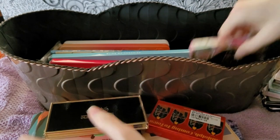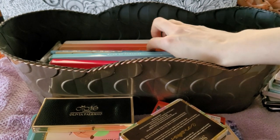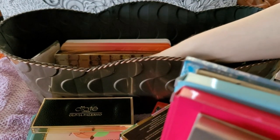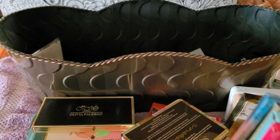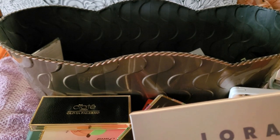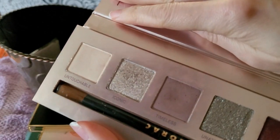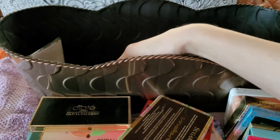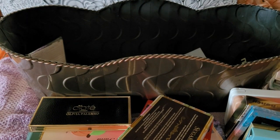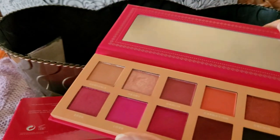Oh, Milk Cosmetics — shouldn't even be there but whatever. This is Lorac Unzipped Elegance. It's okay, I don't really love these colors. I'm on the fence — I'm going to try it and see how much I love it. Right now I don't love it all that much.